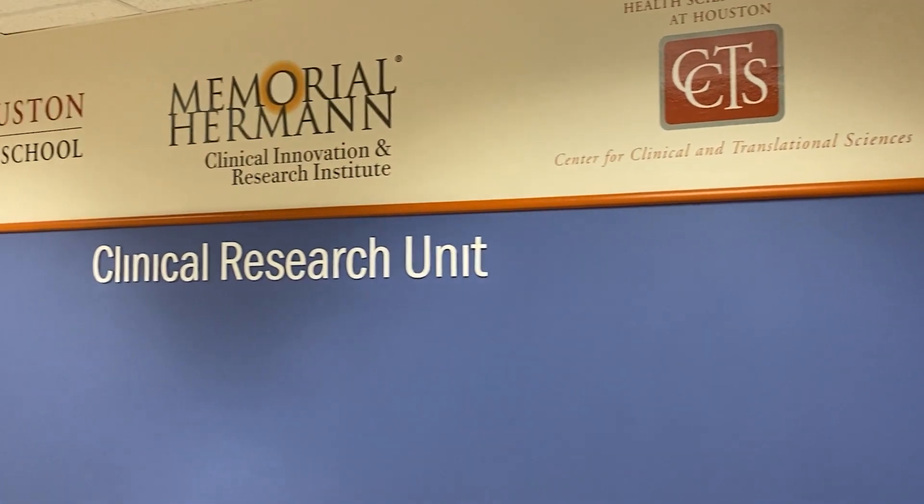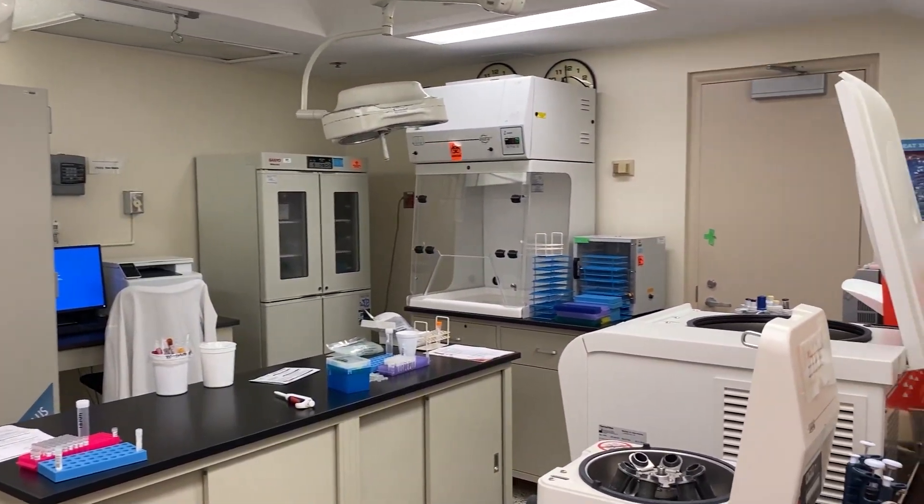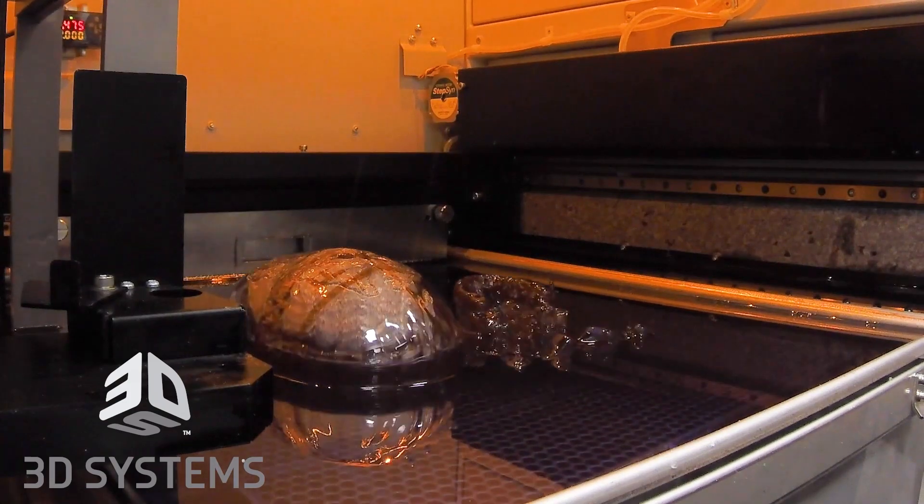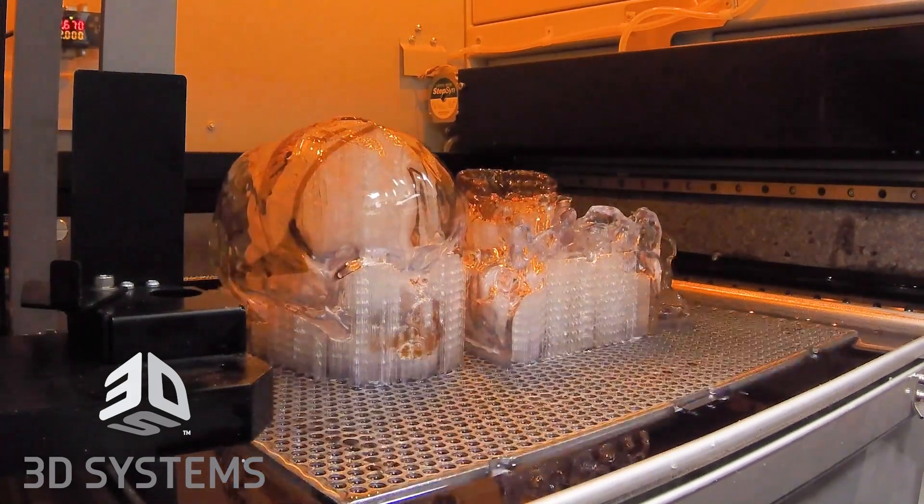As the largest oral maxillofacial surgery program in the country and the largest medical center in the world, we receive several requests a year to assist in the development and promotion of medical products.